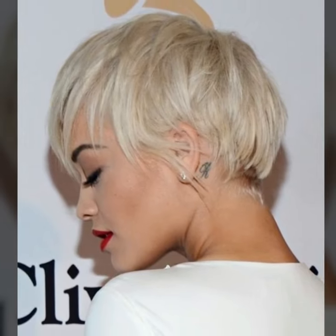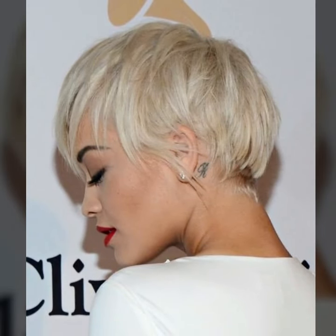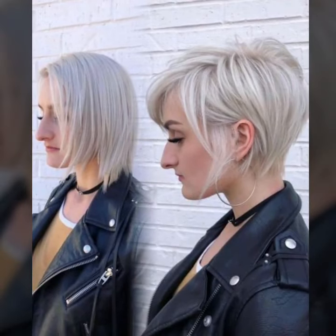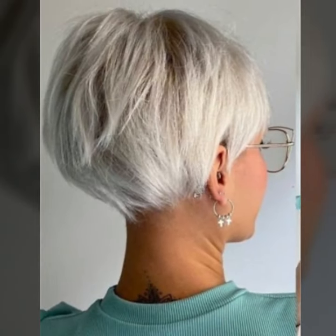I have uploaded highly unique short pixie haircuts and hair color ideas. I always try to bring more useful videos and more useful content for you guys. Watch my full videos and enjoy your unique short pixie haircut designs.